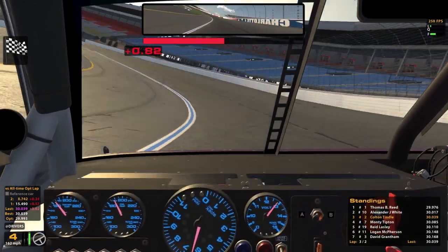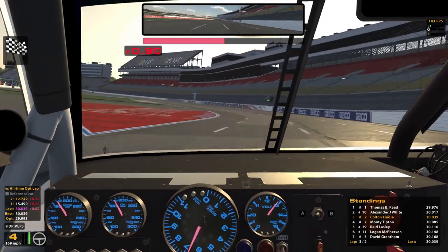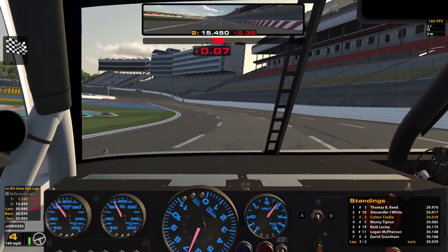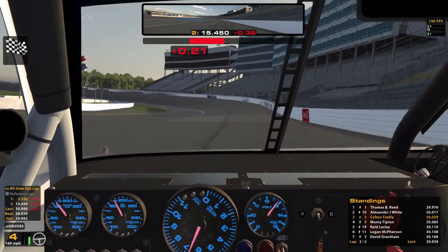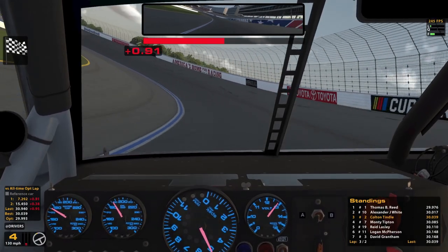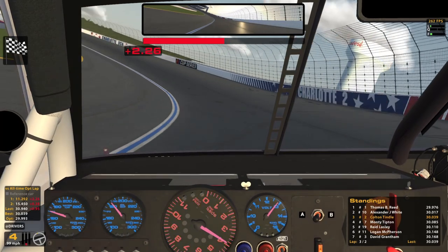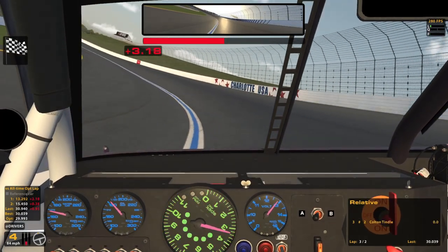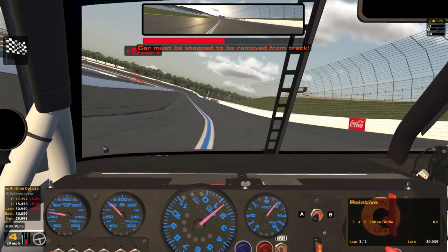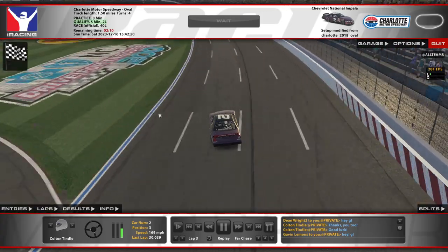I'm thankful I'm not starting P2 — I hate starting on the outside front row. If I'm not going to get the poll, next best thing I think is third, fourth, fifth. Hopefully we can hang on to that. Looking for a solid finish. 3.4k strength of field, we are the number two car. I just want to get a good finish this season since Rockingham did not go well.